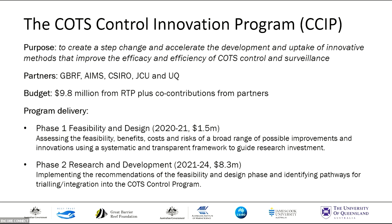Phase one is the feasibility and design phase, which we're smack dab in the middle of now, where we're assessing the feasibility, benefit costs, and risks of a bunch of potential research innovations using a systematic framework to guide our research investment. Phase two will be the R&D phase, which we'll kick off next financial year, where we'll implement the outcomes of that design phase, deliver research outcomes, and work closely with managers and users to identify pathways to trial and integrate those innovations in the control program.